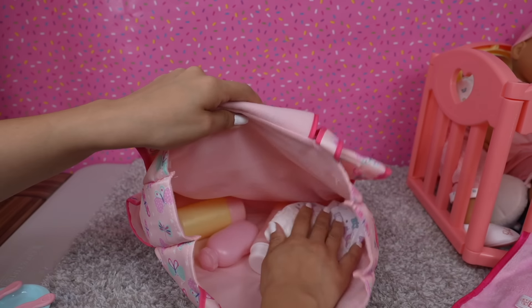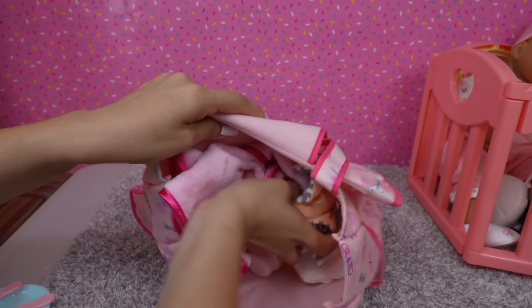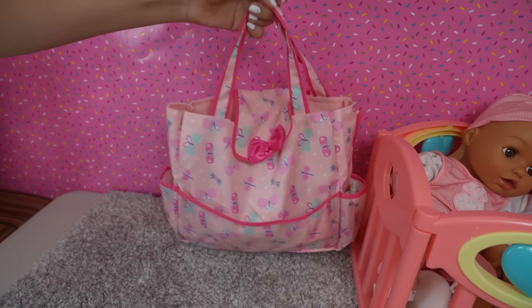This diaper bag transforms into a changing station — all you have to do is roll it open like this, and you can use it as a changing mat to change your baby's diapers wherever you go. Now I'm packing up the diaper bag. I will also be packing their favorite blankets. Now the diaper bag is ready.